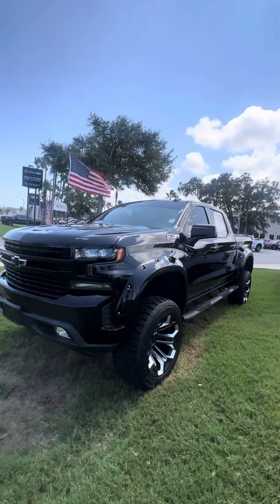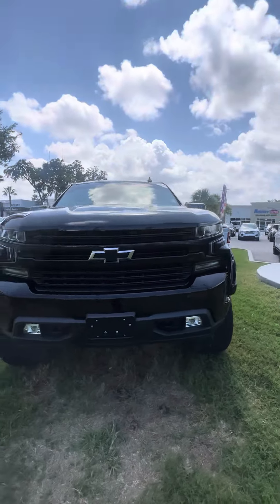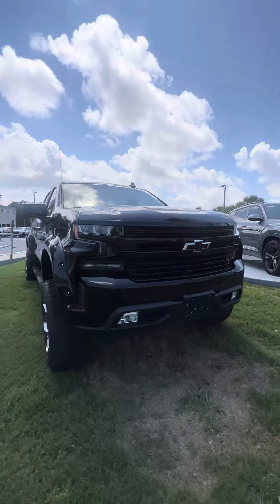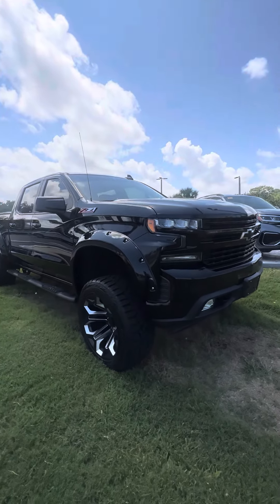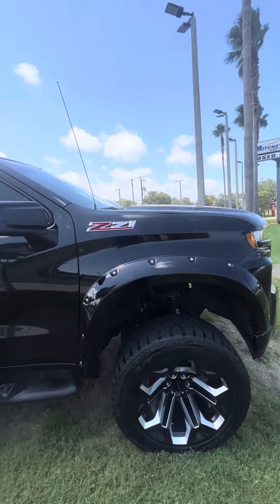Beautiful truck — 22-inch wheels, 35-inch tires. It's got the blacked-out bow ties, a really mean-looking front grille, wide paint-matched fenders, LED headlights. It's got the Z71 package. Wheels are super nice.